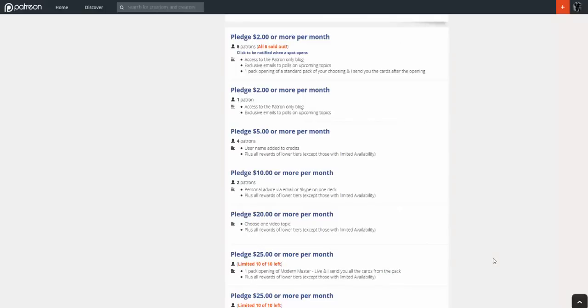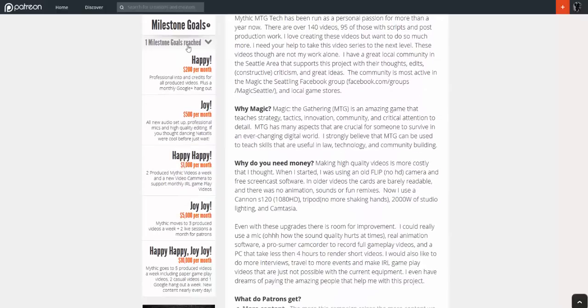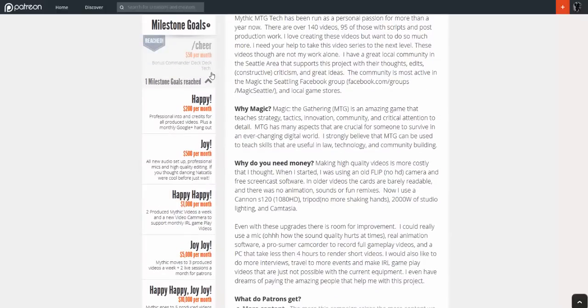I've got lots of different levels that I've been experimenting with. One level is currently sold out and I'm going to be adding more within the next week — it's a $2 per month level where an individual gets a pack opening on the channel. I'll probably add another four or five of those. I like to stagger them out because doing pack opening videos is a little intensive. My first milestone was reached — a bonus Commander deck tech — I've got the deck ready and I'm shooting that within the next week and a half. The next goal is to get a professional intro done, and I'm also looking at starting Google Hangouts soon.